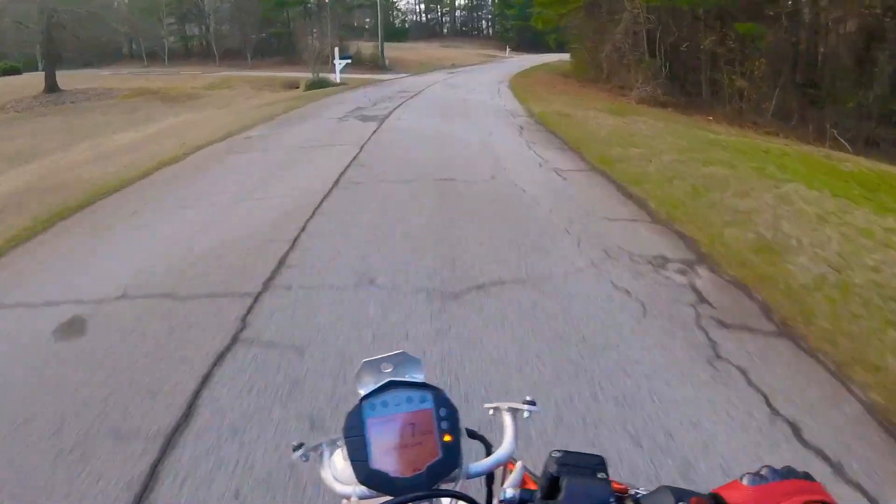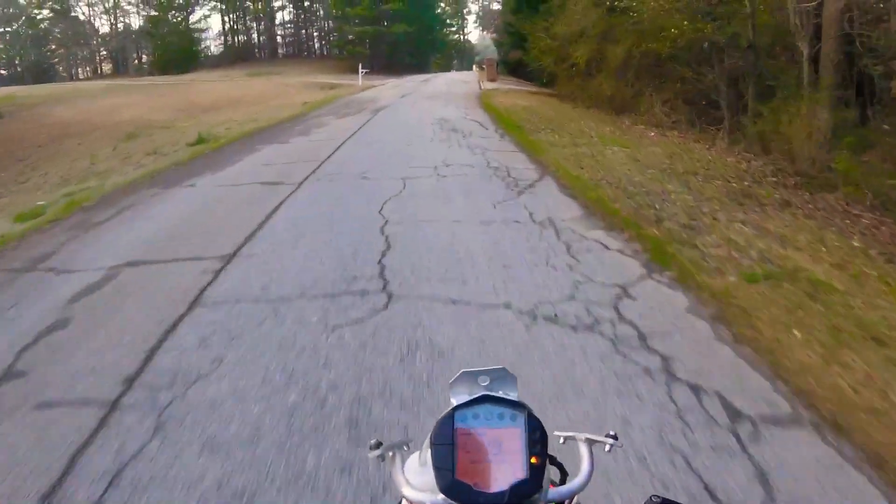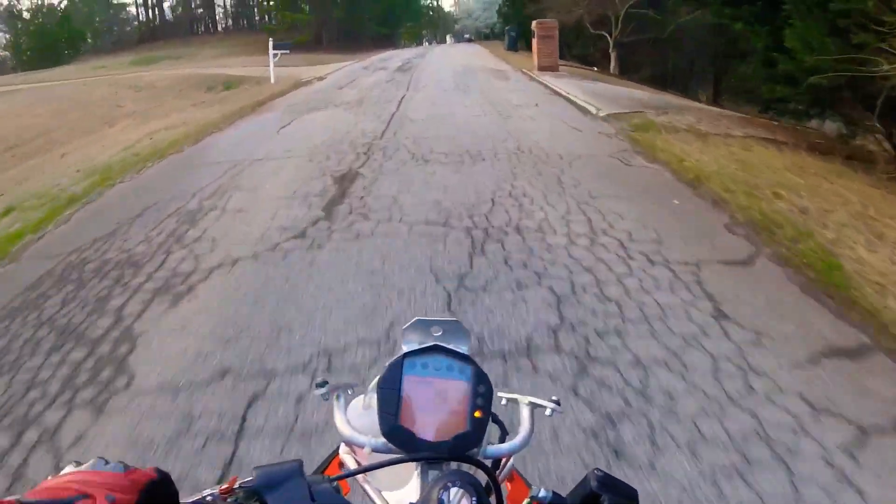KTM RC 390. It's actually really stable - I thought it'd be a lot more sort of darty.